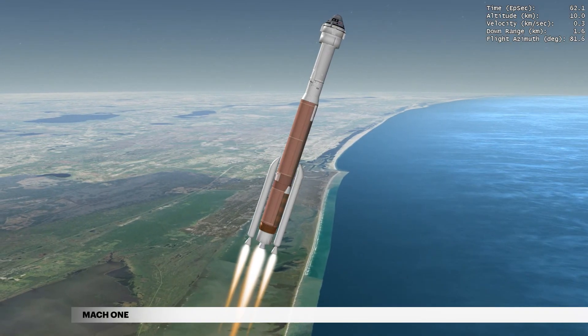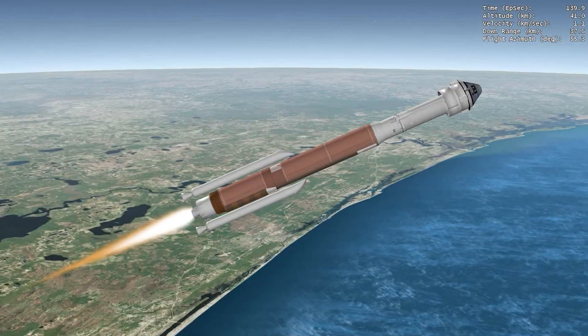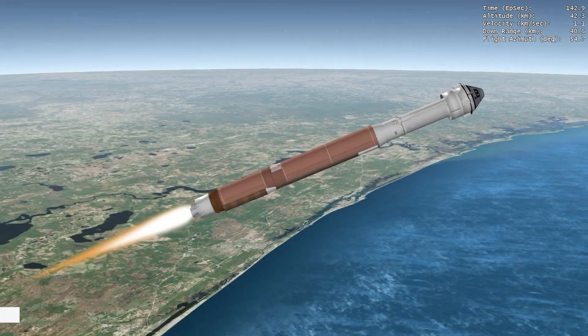The Atlas V reaches Mach 1, the speed of sound, at 1 minute 5 seconds. The two solid rocket boosters are jettisoned at 2 minutes 20 seconds.